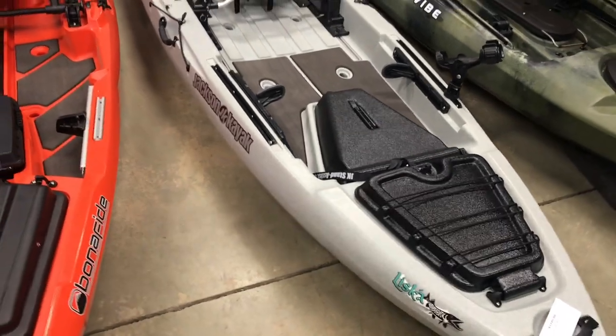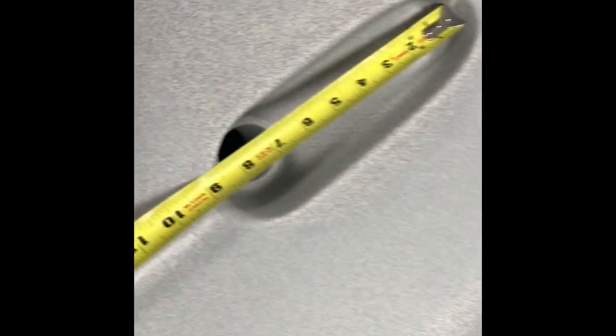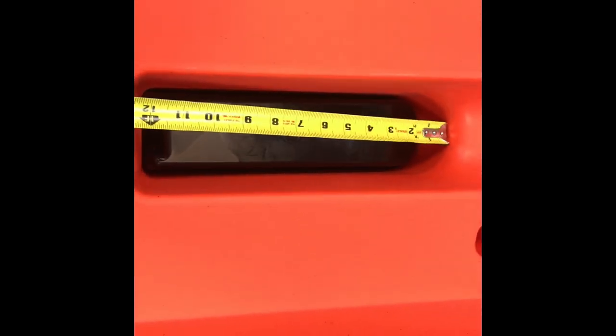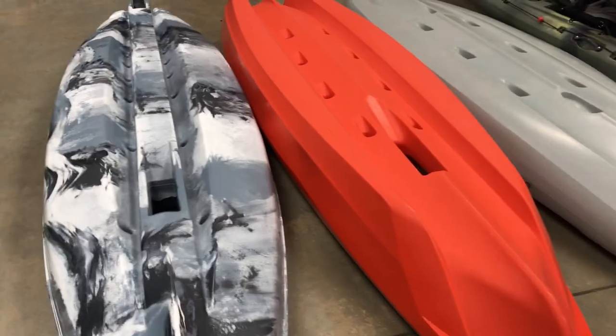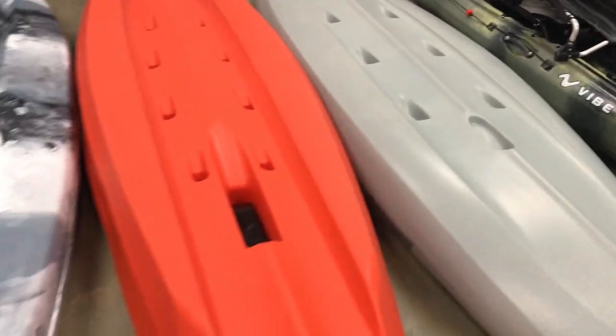Let's flip them over and look at the hulls. Starting with the transducer spots: the Jackson Liska has about 9 inches of length; the Bonafide has about 12 inches long and 3 inches of depth; the Feel Free is about the same — 12 inches and about 3 inches of depth. When buying your boat, be mindful of what fish finder you want to run, as that'll help dictate your choice.